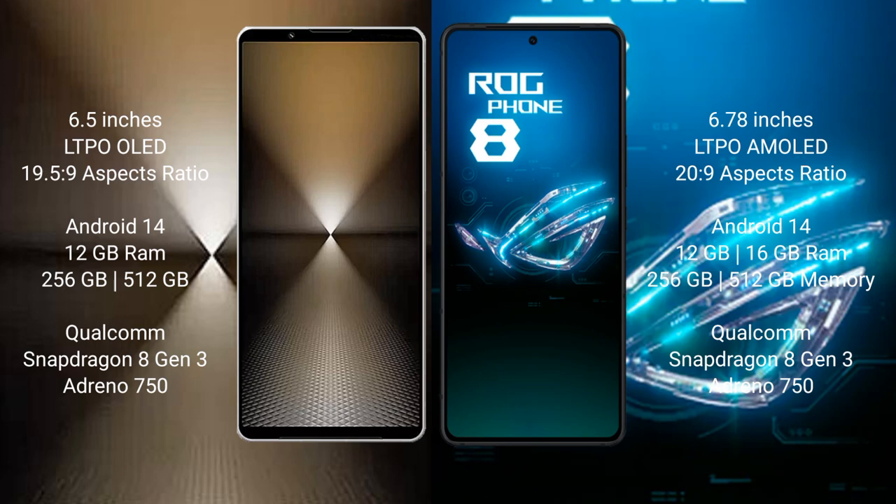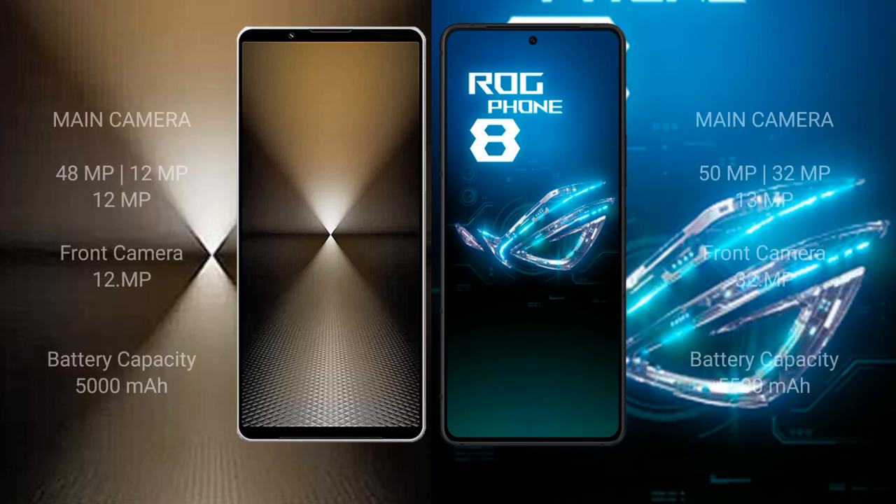Sony Xperia 1 Mark 6 comes with 12GB RAM and 256GB or 512GB or 1TB internal storage, with Snapdragon 8 Gen 3 processor and GPU Adreno 750. ASUS ROG Phone 8 comes with 12GB RAM and 256GB internal storage, with Snapdragon 8 Gen 3 processor and GPU Adreno 750.